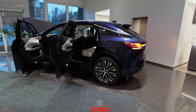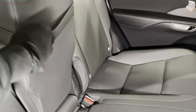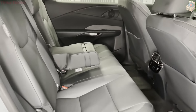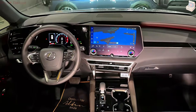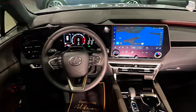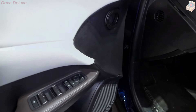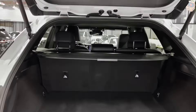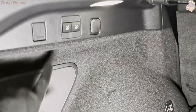The interior plan likewise underscores quietness, a hallmark of the Lexus brand. Acoustic glass and high-level insulation materials cooperate to limit outside sound, establishing a peaceful climate inside the cabin. Ambient lighting further improves the rich feel, with customizable colors that permit drivers to set the mood as they would prefer. Overall, the interior of the 2024 Lexus RX 350h is a demonstration of Lexus's obligation to conveying a five-star driving experience.